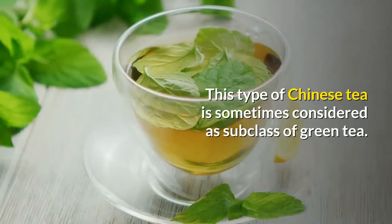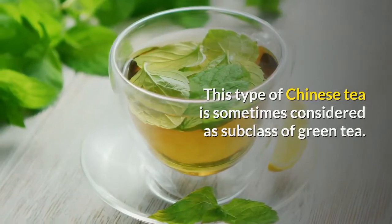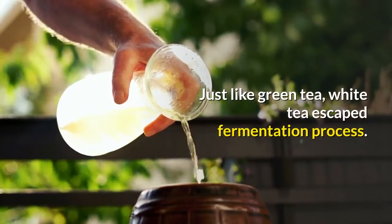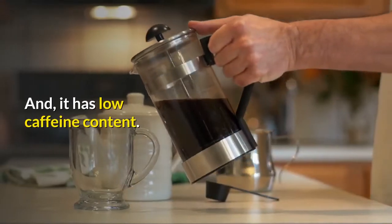White tea. This type of Chinese tea is sometimes considered a subclass of green tea, perhaps because it is only withered and then roasted. Just like green tea, white tea escapes the fermentation process, and it has low caffeine content.